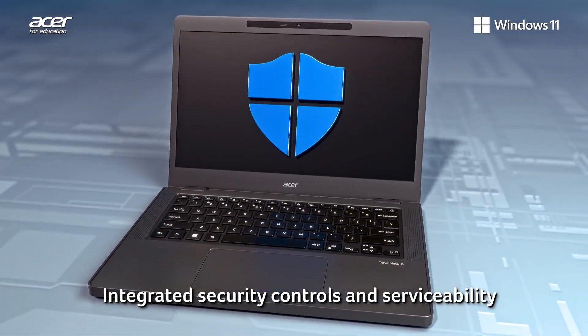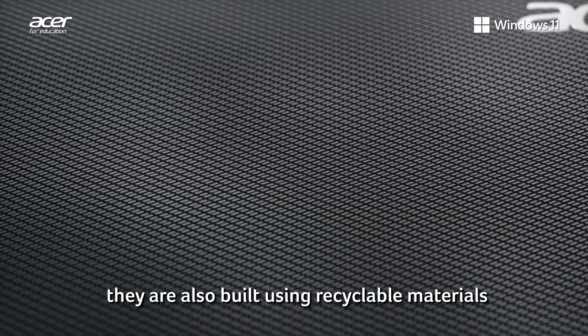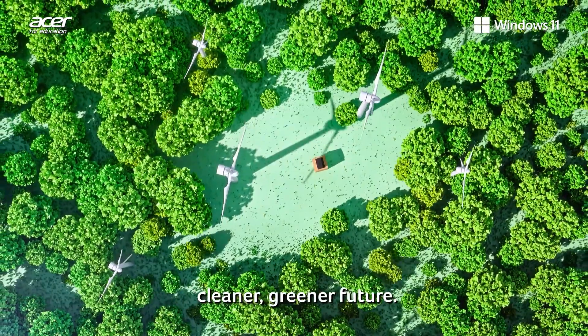Integrated security controls and serviceability allow devices to be easily maintained. They're also built using recyclable materials to minimize the impact on the environment, emphasizing our commitment to a cleaner, greener future.